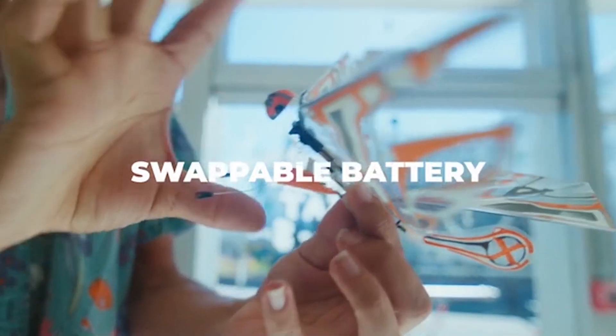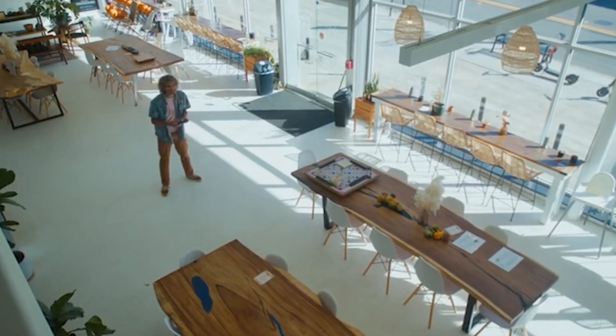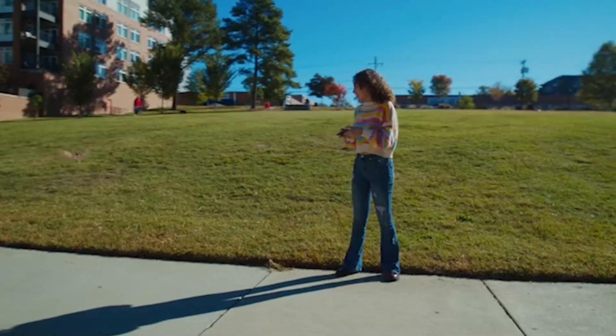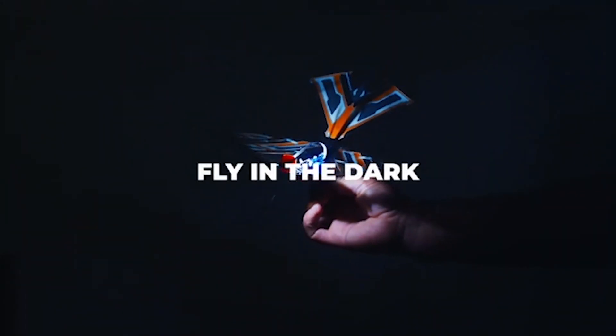XFLY's new design also allows for quick and easy battery swaps. With its lightweight design, XFLY navigates any space with ease. Simply adjust the tail up to slow down. Want more speed? Click the tail down to crank up the excitement. XFLY offers an all-new LED module.